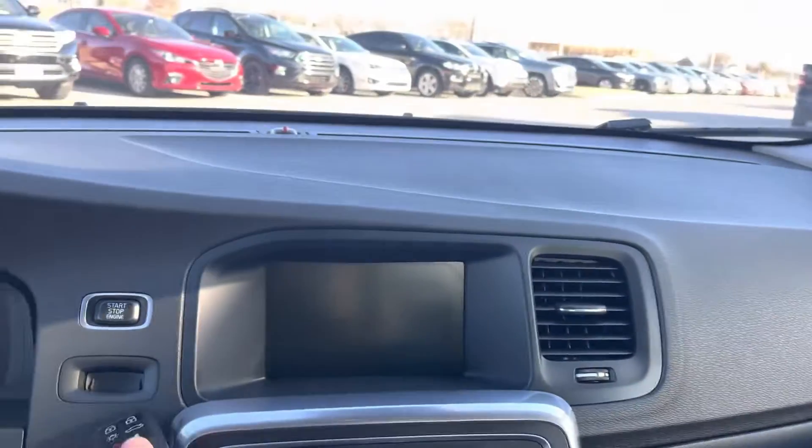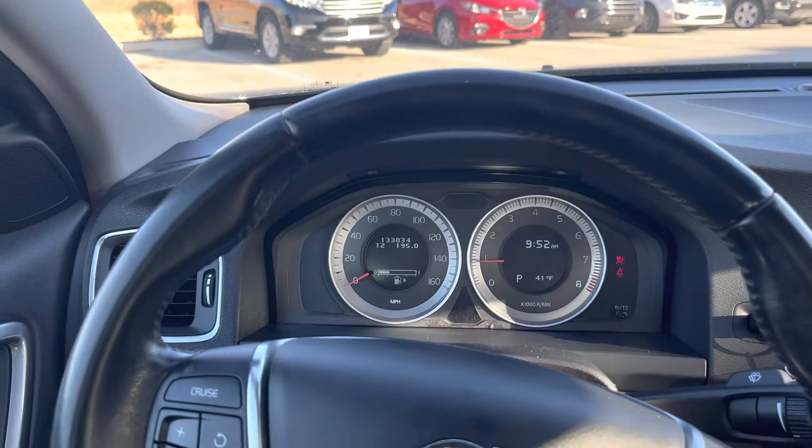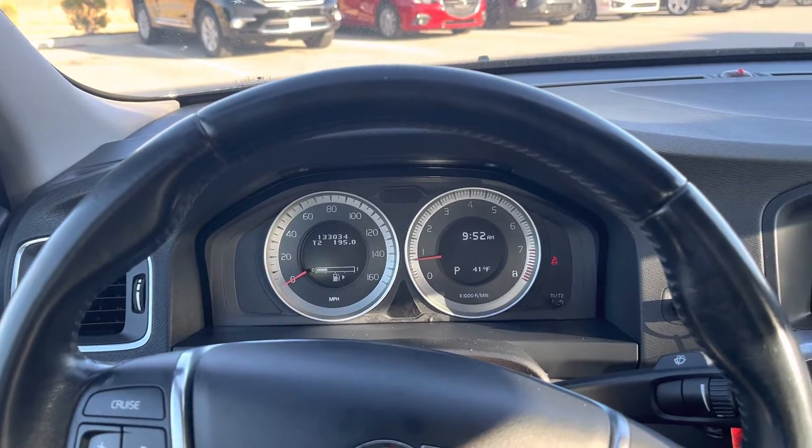All right, let's start this thing up, because I can assure you it's going to start up every time. Put your key right there, push to start. I'm going to tell you, I bet you it already started up — Volvo.